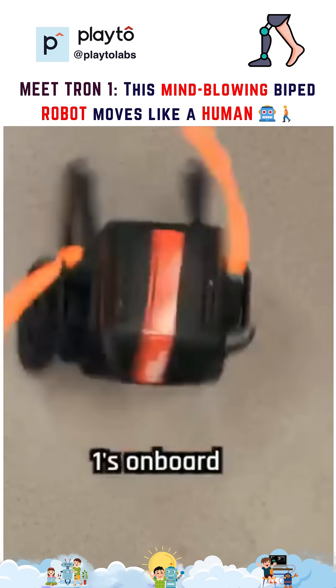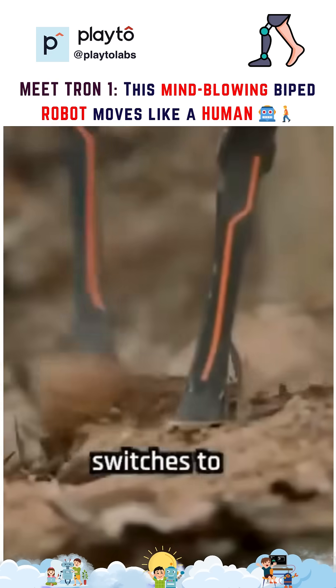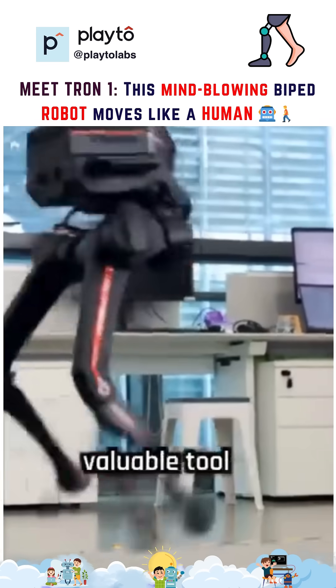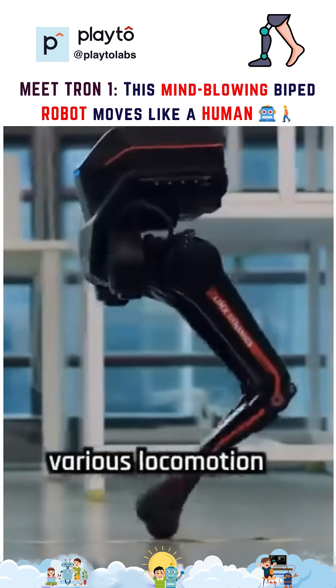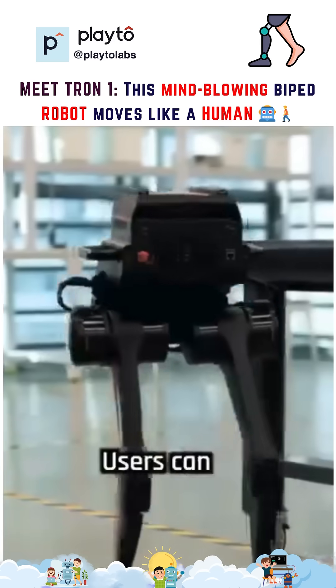The Tron 1's onboard hardware recognition system automatically detects which footend is installed and switches to the appropriate motion control software. This adaptability makes it a valuable tool for studying various locomotion strategies and developing advanced robotic control systems.